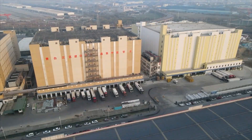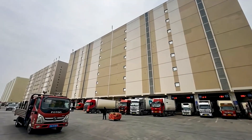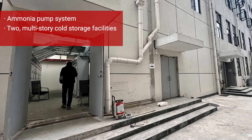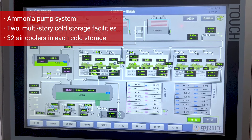Chengdu Yinli Logistics is a market distribution cold storage facility in China. The facility uses an ammonia system with pump circulation to serve two cold storage facilities, with 32 air coolers in each cold storage distributed across multiple floors.